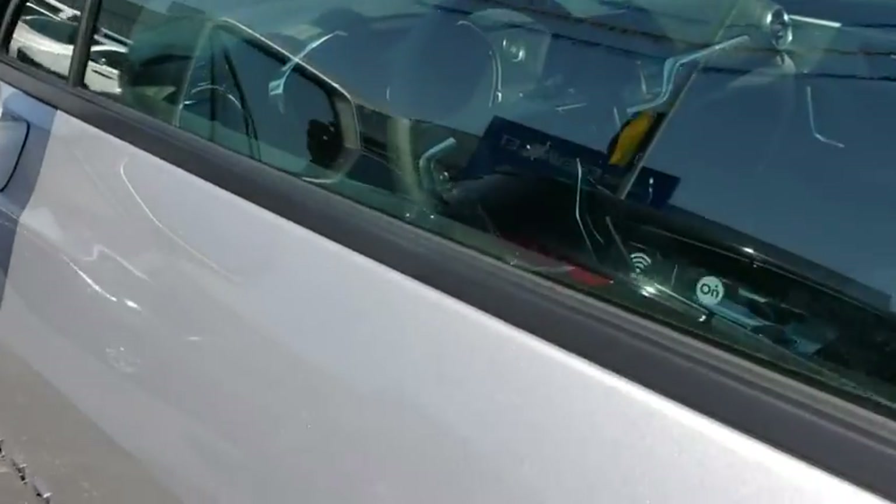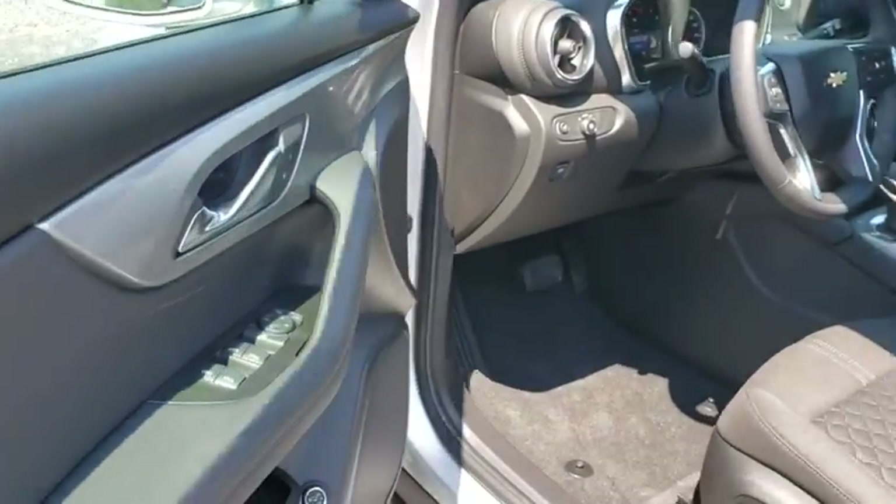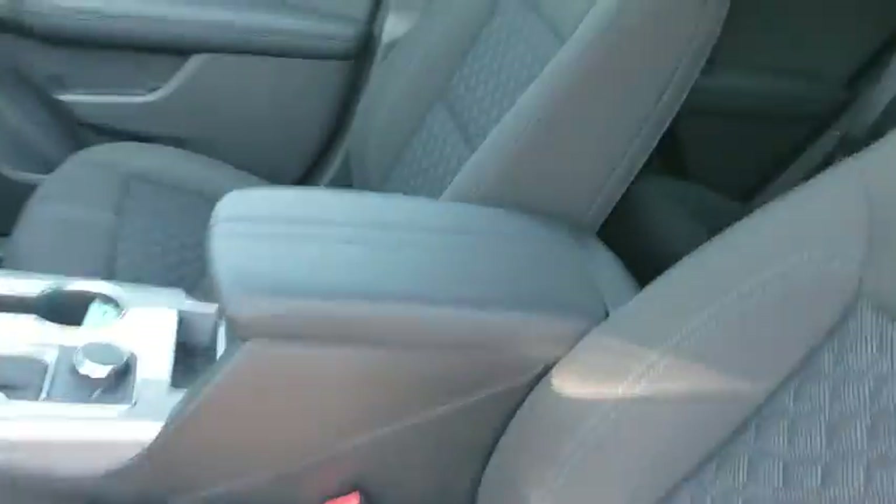Overhead console, brake assist, remote keyless entry. This vehicle offers reliability and good looks at a great price. So come in and take a test drive today.